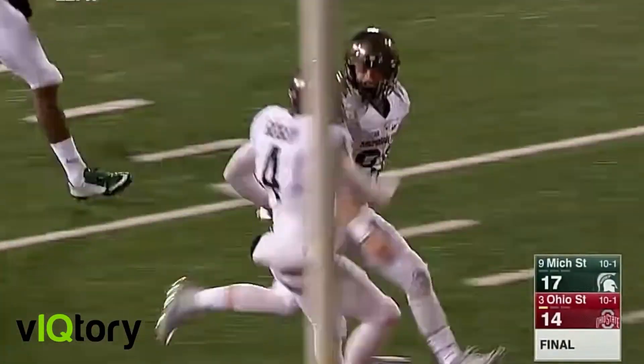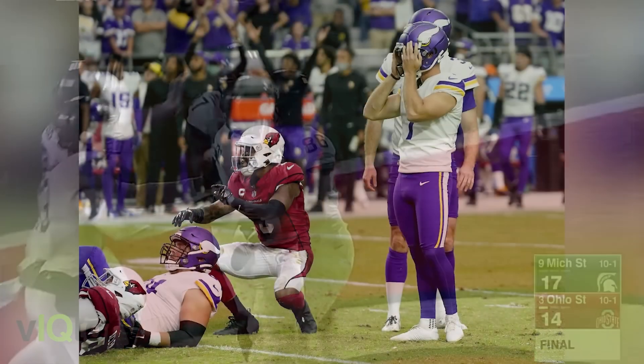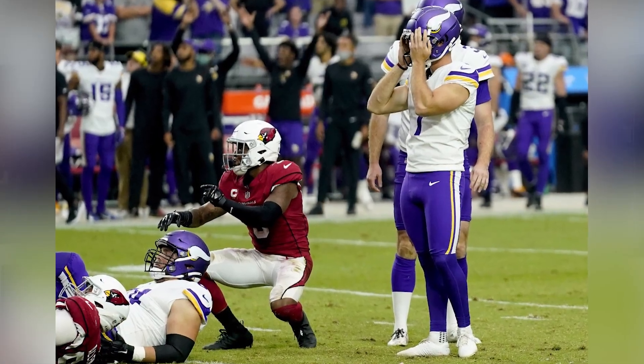Kickers can either win the game or lose the game. Kickers can also be one of the most loved players at the end of the game or one of the most criticized players at the end of the game. But kickers, believe it or not, are one of the more important positions in football. Here's why.